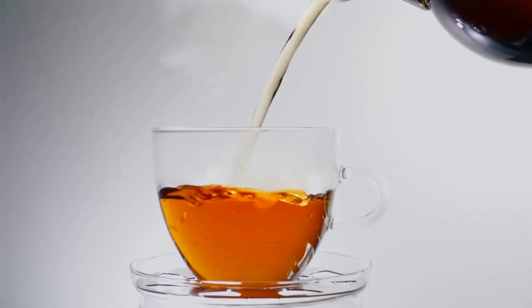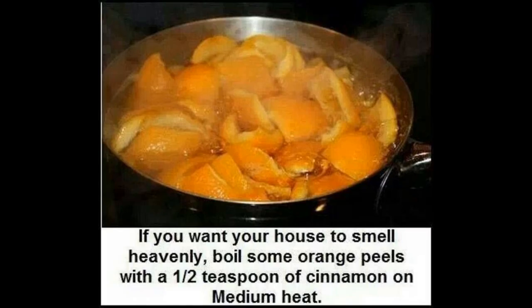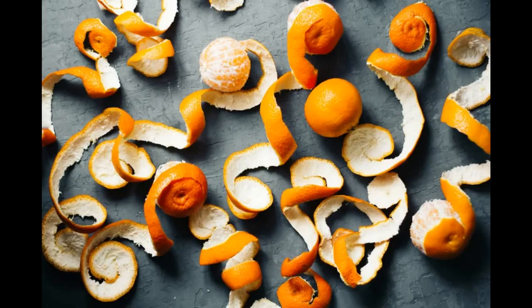Welcome to Gardening with Kirk. And today we are going to discuss the benefits of drinking orange peel tea. But let's start off first by explaining the side effects of drinking too much orange peel tea.